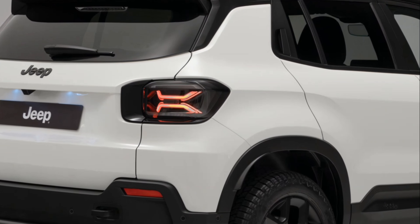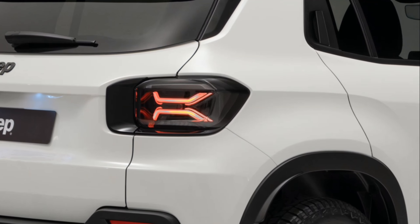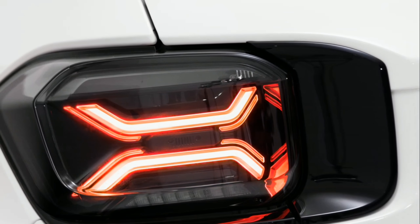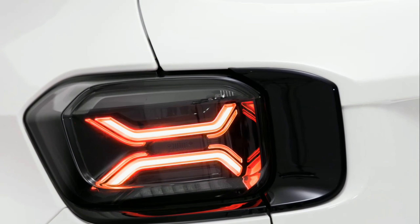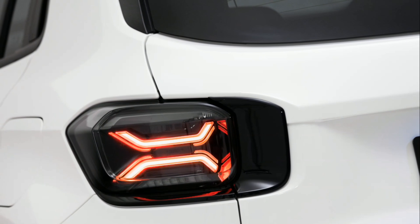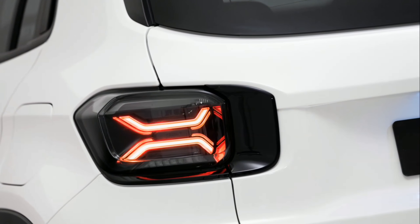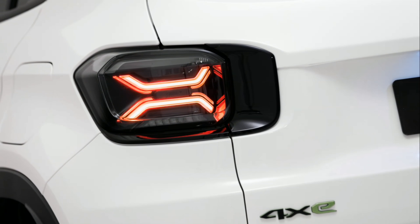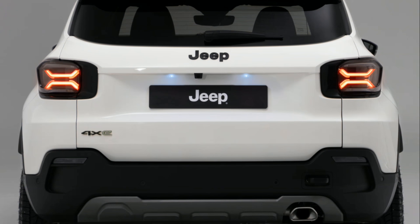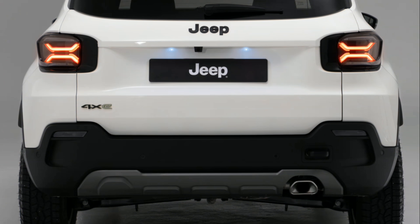Front and rear bumpers are made in mold-in-color material with anti-scratch finishing. At the front, the new bumper exposes the wheel, offering safety and solidity in rocky terrain, and features a higher and more prominent cladding protecting the number plate from impact. This also includes the rear tow hook and standard roof bars to enhance load capacity for carrying equipment such as kayaks and rafting gear.